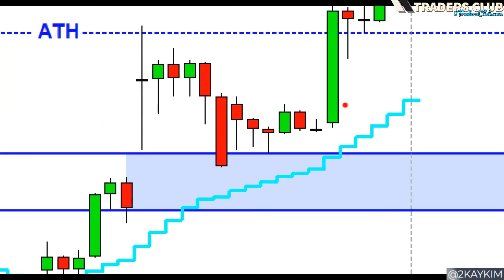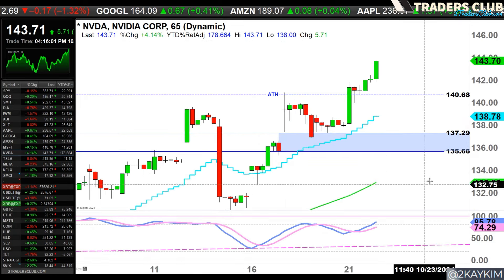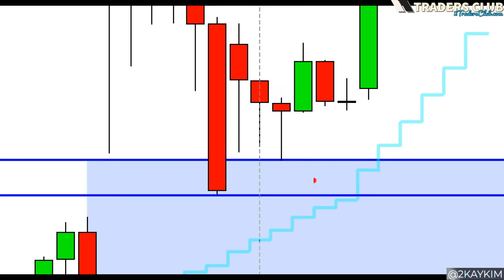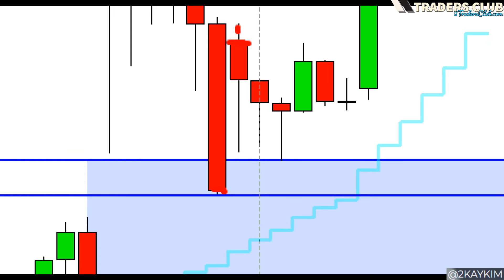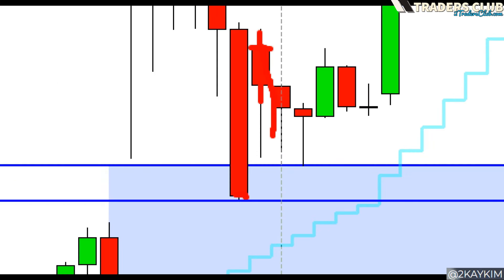What happened next day: we gapped up, pulled back, and moved sideways the entire day. What was crucial on this day was a partial fill of that up gap. This is where we closed, this is where we opened — you see that lower wick, telling us bears were trying to fill this up gap, but they failed to fill the entirety of it, leaving about 25 percent of that up gap remaining.